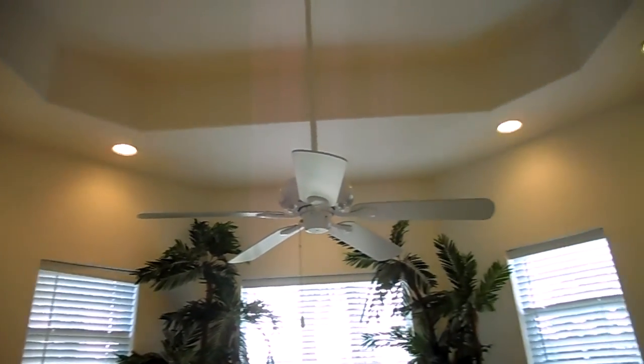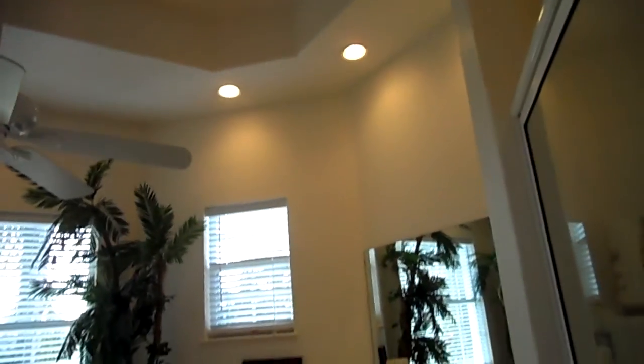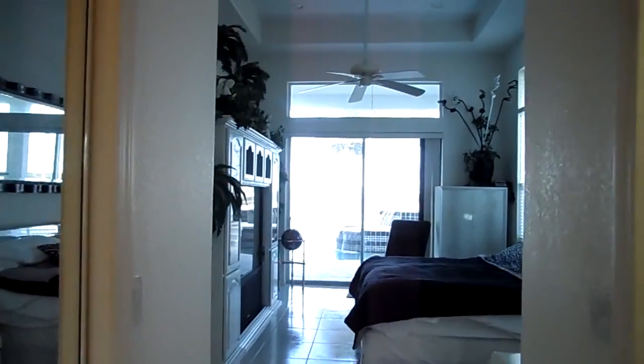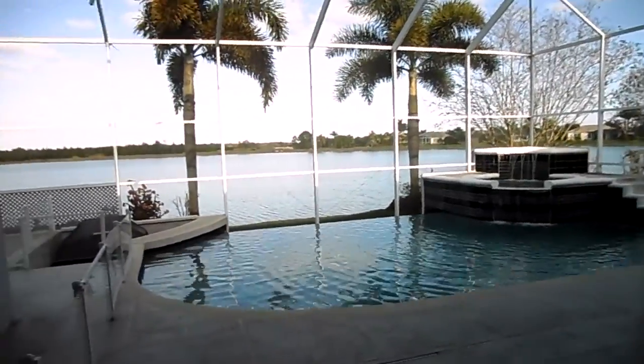In this house, they also put in recessed lighting. The house does come furnished as an option, so if you're out of the area and you're looking to move, just bring your toothbrush. You just can't beat this.